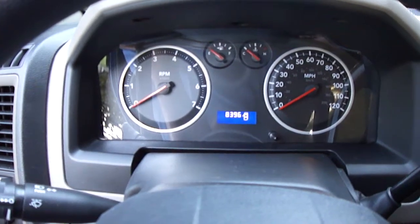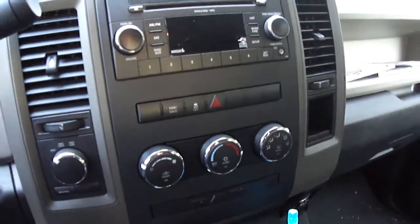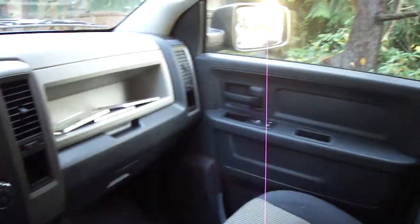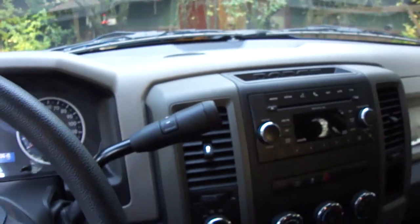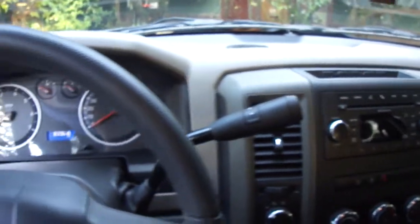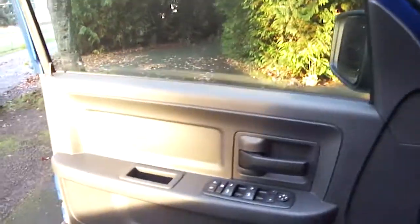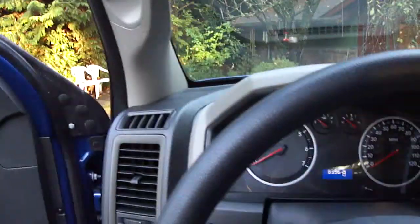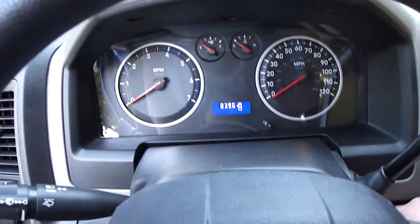It's got 8,396 miles on it. Take a look around — it's pretty much basically a standard model. I have a video of when I first got it. Not a bad truck for the price. Let's fire her up.